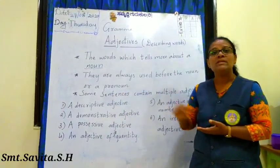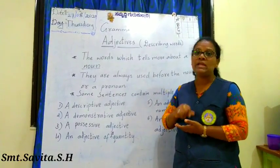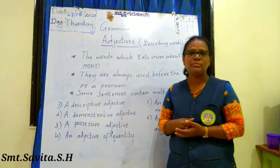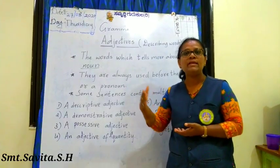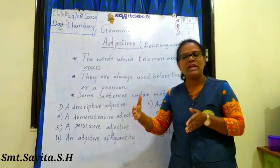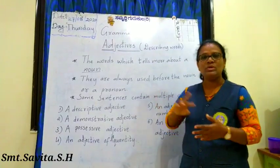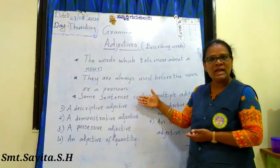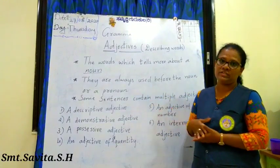In some sentences, we will get multiple adjectives. For example, 'I have three red roses.' Three is also an adjective and red is also an adjective. So in some sentences we can have multiple adjectives. This is all about adjectives, and now we will learn about the kinds of adjectives.